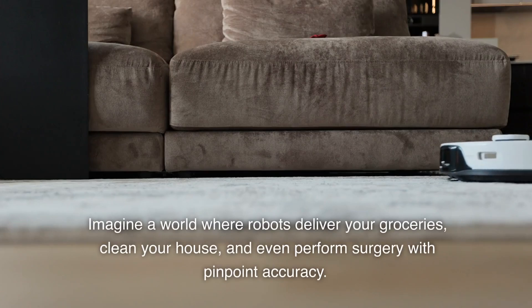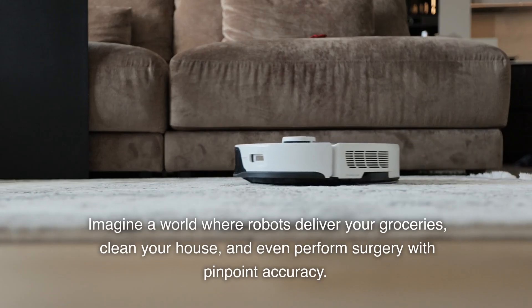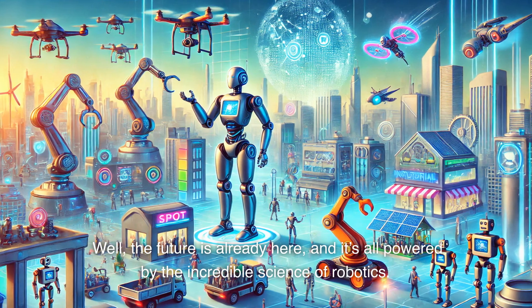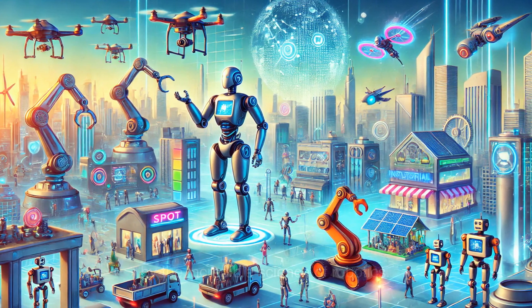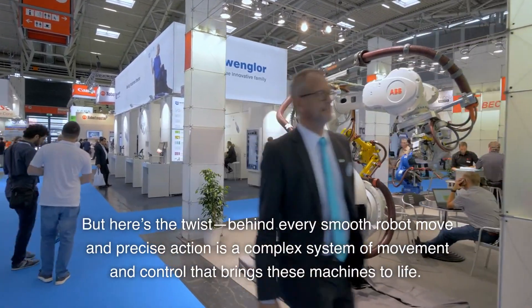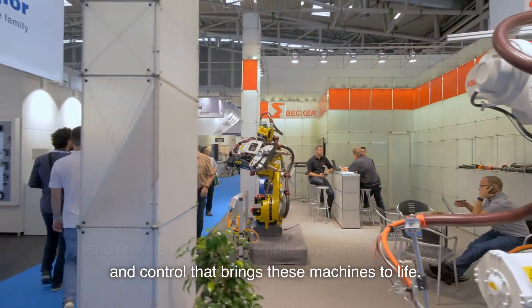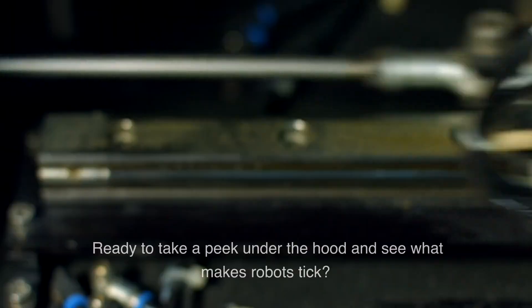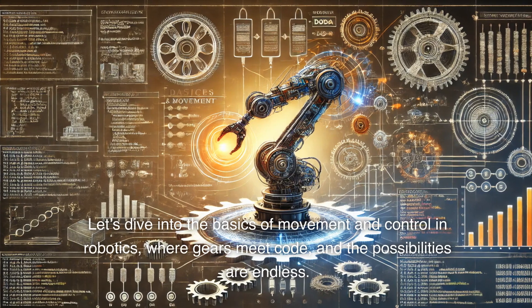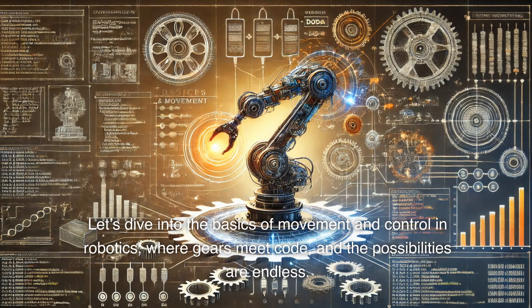Imagine a world where robots deliver your groceries, clean your house, and even perform surgery with pinpoint accuracy. Sounds like the future, right? Well, the future is already here, and it's all powered by the incredible science of robotics. Behind every smooth robot move and precise action is a complex system of movement and control that brings these machines to life. Ready to take a peek under the hood and see what makes robots tick? Let's dive into the basics of movement and control in robotics, where gears meet code and the possibilities are endless.